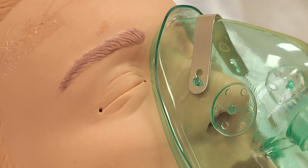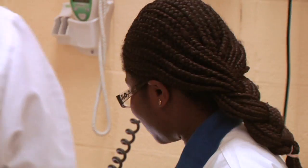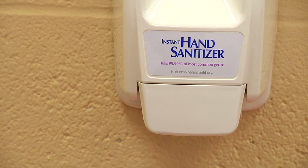Check the name tag, make sure it's the right patient. If we have to administer medication, we have to verify it's the right patient, the right medication, the right dose, the right route. Hand sanitizer — infection control.